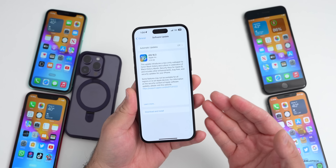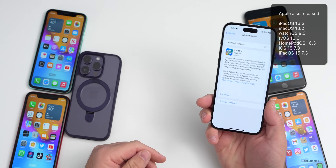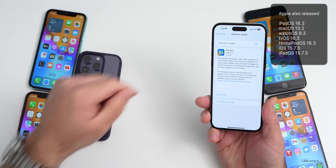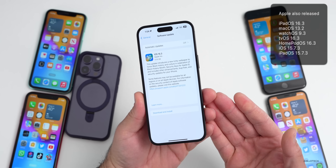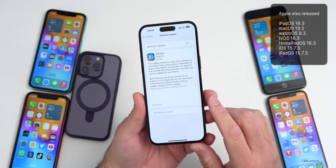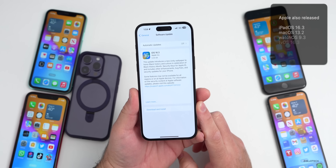Along with this, Apple also released a bunch of other updates: iPadOS 16.3, macOS 13.2, watchOS 9.3, tvOS 16.3, HomePod OS 16.3, and iOS 15.7.3 and iPadOS 15.7.3.